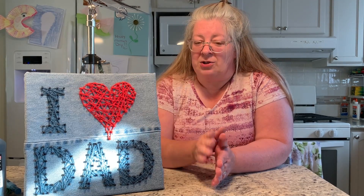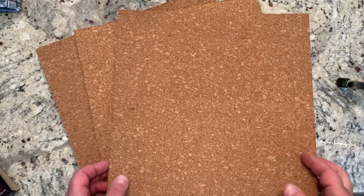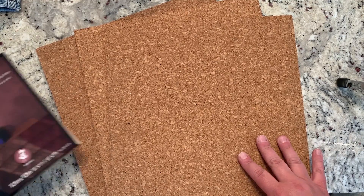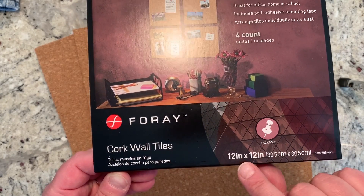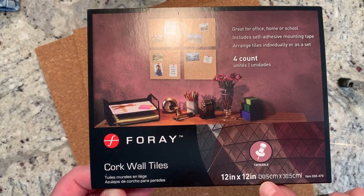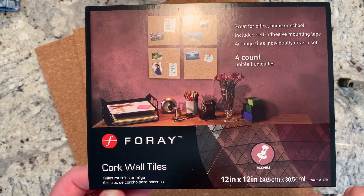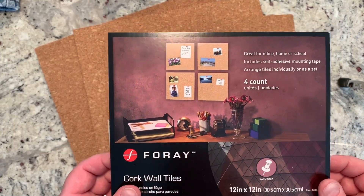The first thing you'll need for the project is some bulletin board material — cork boards. These are cork boards I purchased at Office Max or Office Depot. The brand is Foray, it came as a pack of four, and each one is 12 by 12 inches. You can change the size of the project depending on what you want to do; I'm using 12 by 12 for today.